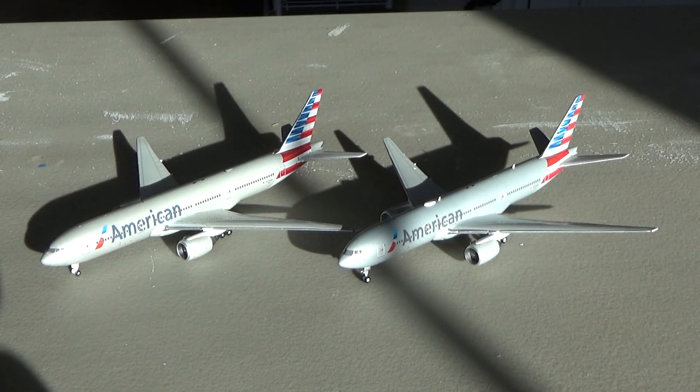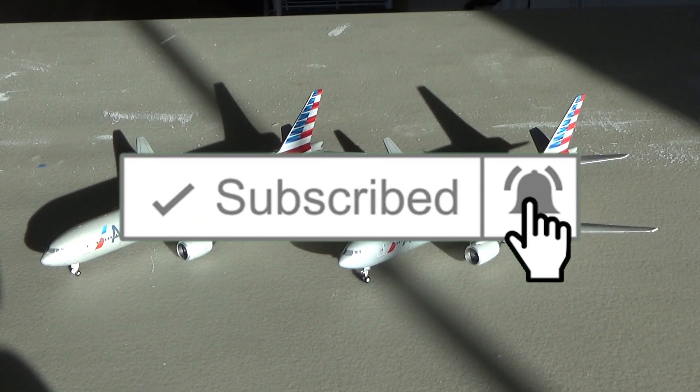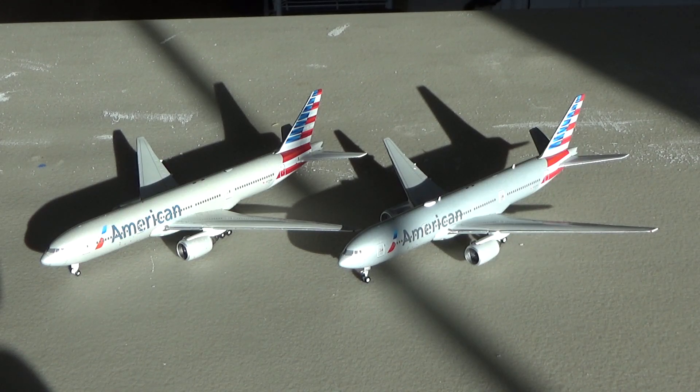What's going on everybody? Welcome back to Redbird Aviation. Today I have a comparison of two American Airlines 777-200ERs by JC Wings MyJets for you guys. Hope you guys are excited. If you would consider liking the video, subscribing to the channel, and turning on the notification bell, I would be very appreciative so you don't miss out on any content.